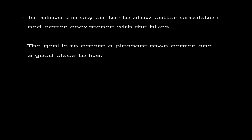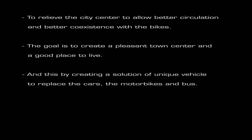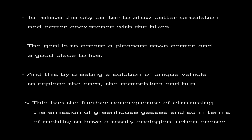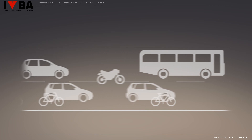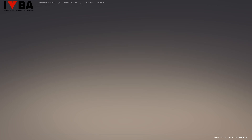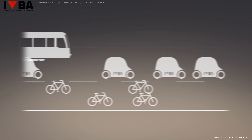I will now proceed to the second part about the vehicle. The concept is to relieve the city center to allow better circulation and better coexistence with bikes. The goal is to create a pleasant town center and a good place to live, by creating a unique vehicle solution to replace cars, motorbikes and buses. This has the further consequence of eliminating greenhouse gas emissions and, in terms of mobility, achieving a totally ecological urban center. Here is a brief example of this change — before, with difficult and polluting traffic, and after, with organized and environmentally friendly traffic.